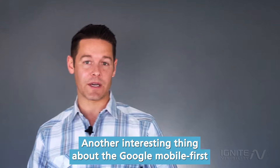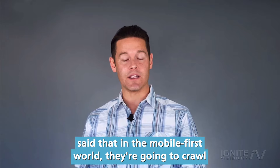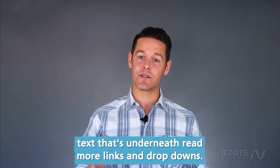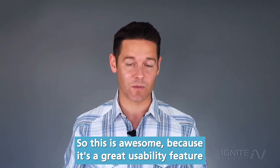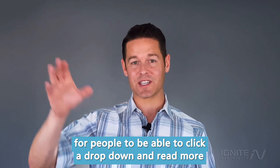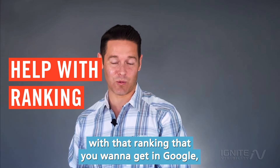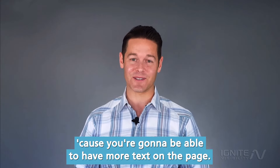Another interesting thing about the Google mobile first update is that Google has now said that in the mobile first world they're going to crawl text that's underneath read more links and dropdowns. This is great because it's a great usability feature for people to be able to click a dropdown and read more information, and it's also going to help you with rankings because you're going to be able to have more text on the page.